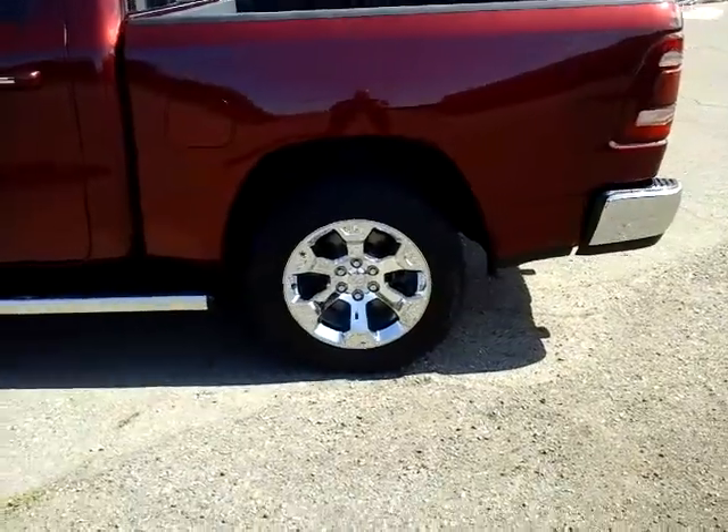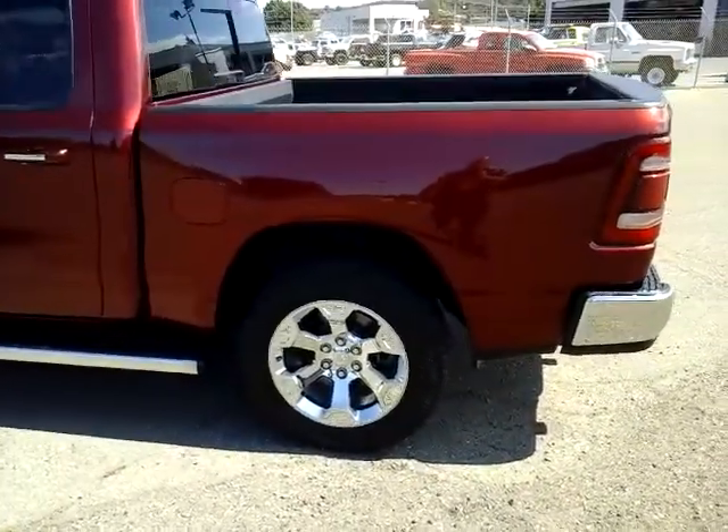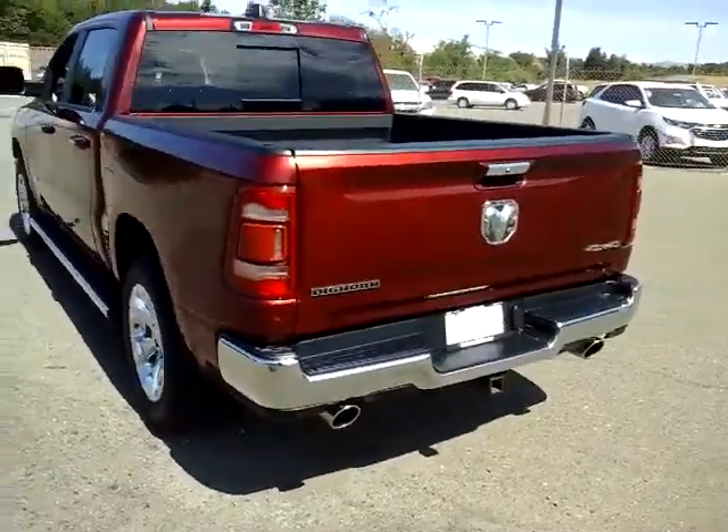The upgraded wheels and tires are part of that Bighorn package, so it's actually a trim level that's just above the standard SLT trim level and gives you some of those features.